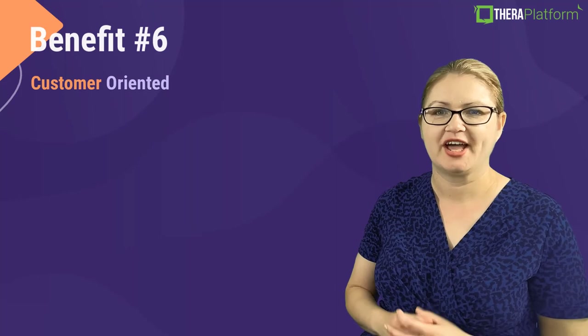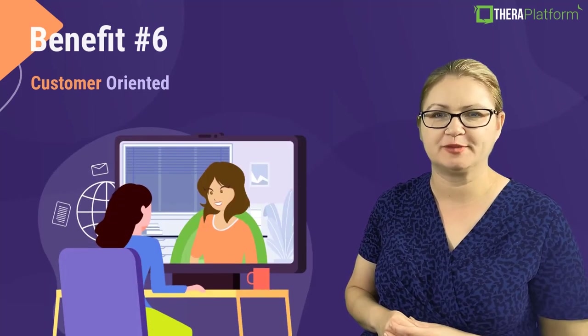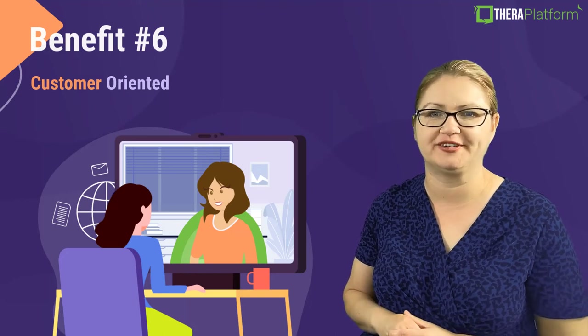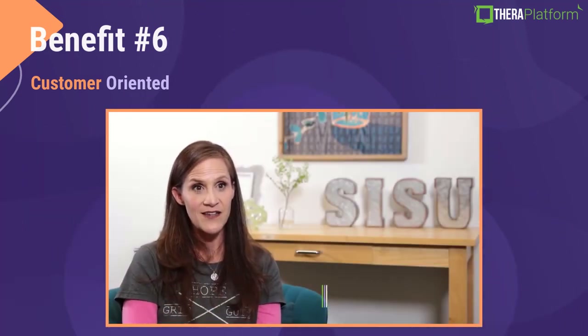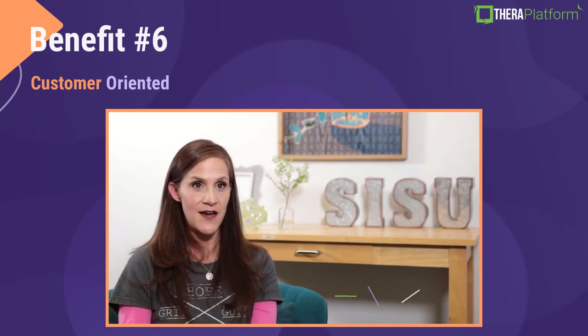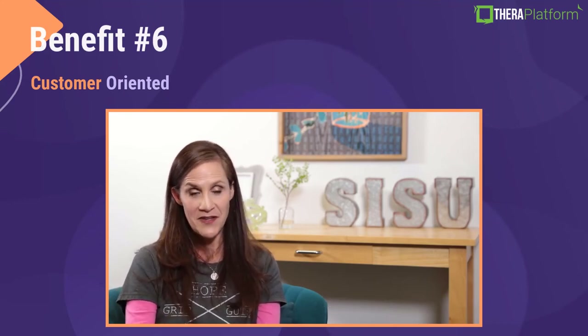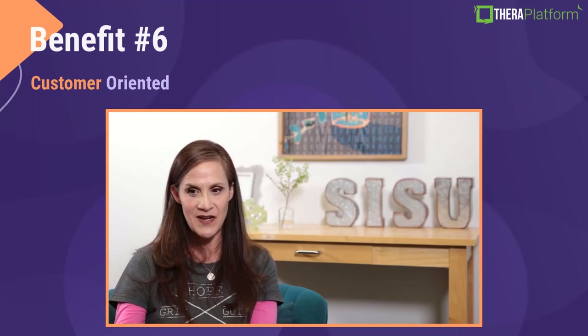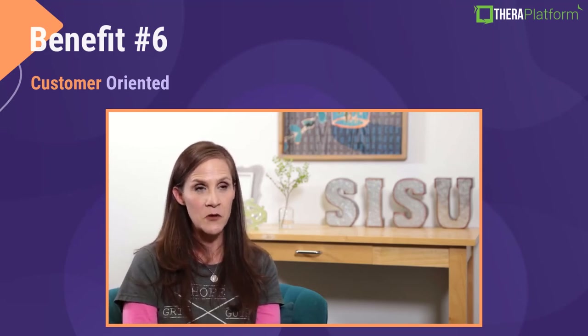Benefit number six: TheraPlatform is customer-oriented. We listen to our customers and implement the requested features. As one customer shared: 'The feedback — you can talk to people and they respond back. It's like, I'm on it, and you know that they're on it. I like that suggestion and then it's there. Like now I can find the invoice right after I finish the note instead of going somewhere else to get it. Just in this past, not even two years, the upgrades have been phenomenal.'